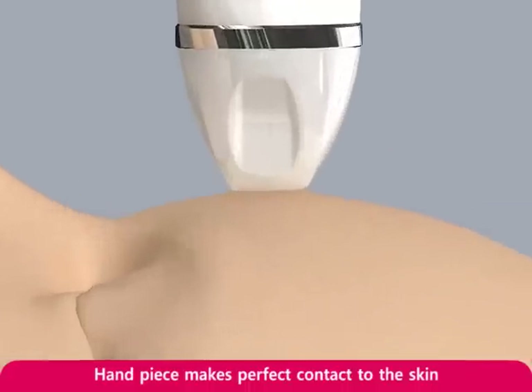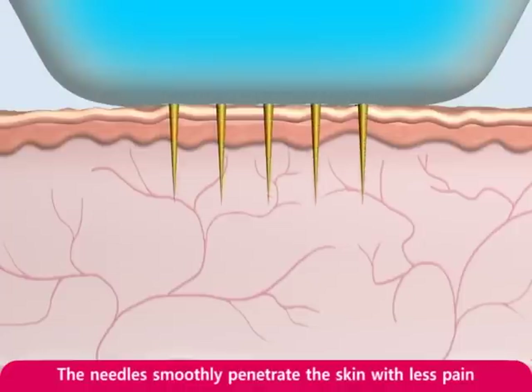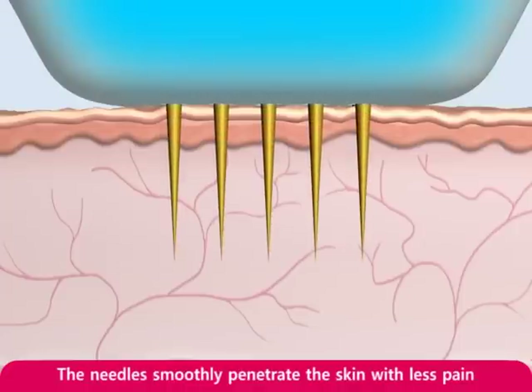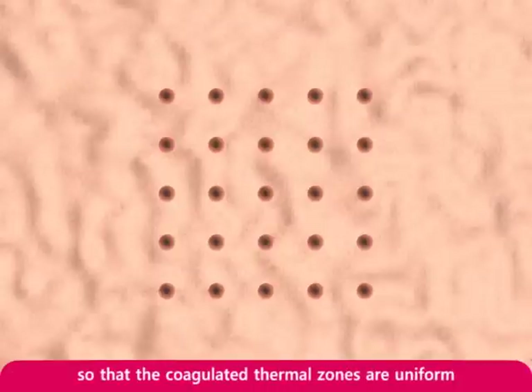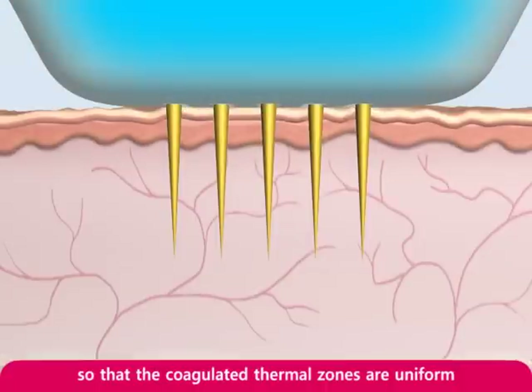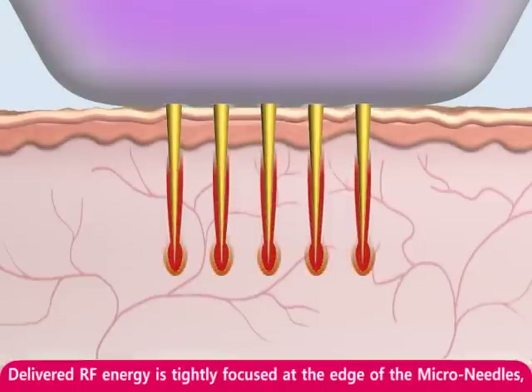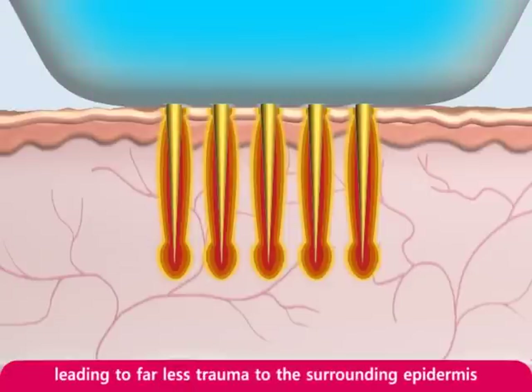The 25 micro needles begin to emerge from the tip of the handpiece. The needles smoothly penetrate the skin with less pain. The precisely arranged micro needles, 25 per head, emit RF energy in finite areas without overlap so that the coagulated thermal zones are uniform within the treatment area. Delivered RF energy is tightly focused at the edge tip of the micro needles, leading to far less trauma to the surrounding epidermis.